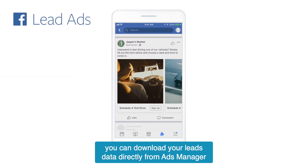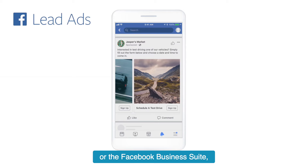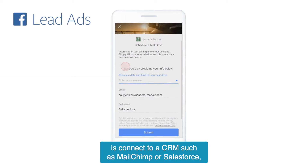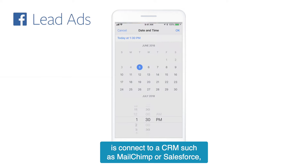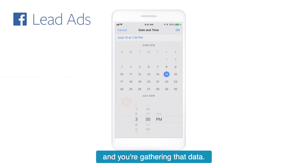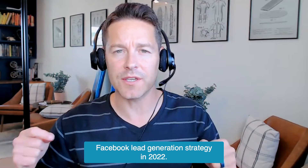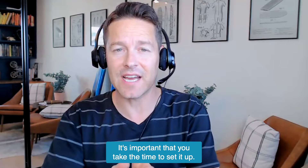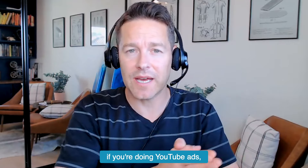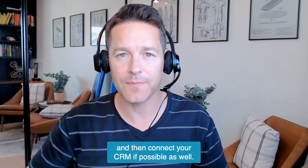Once people have submitted your form, you can download your leads data directly from Ads Manager or the Facebook Business Suite. Or the best thing you can do is connect to a CRM such as MailChimp or Salesforce so that leads are automatically going into your CRM and you're gathering that data. This is one critical Facebook lead generation strategy in 2022. It's important that you take the time to set it up — not only for Facebook, but if you're doing TikTok ads or YouTube ads, you want to get as native as possible and connect your CRM if possible as well.